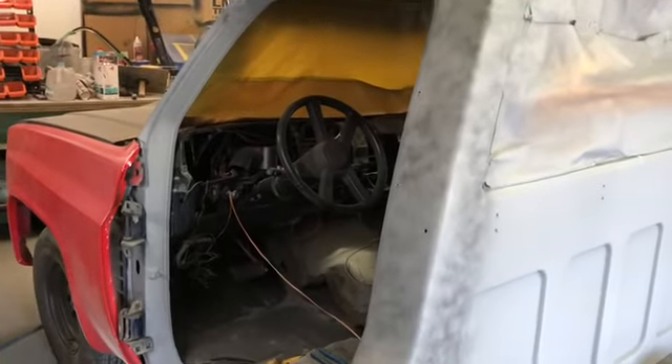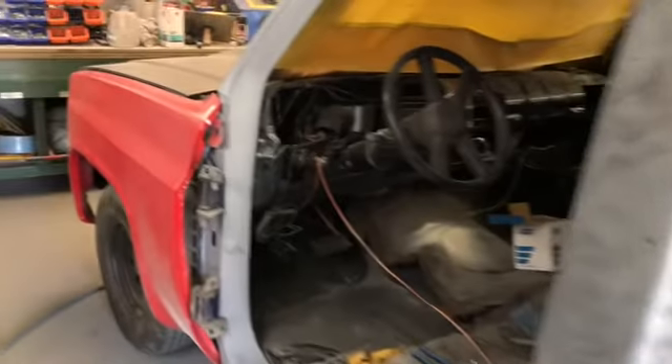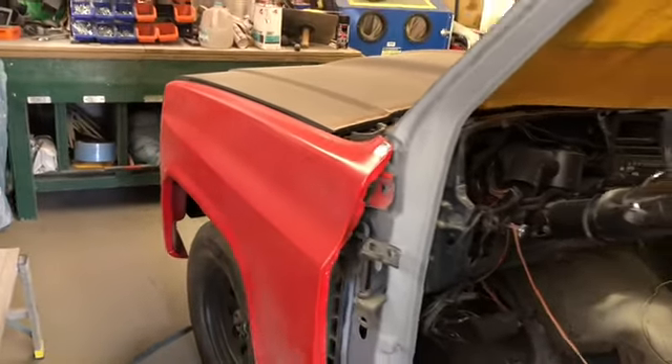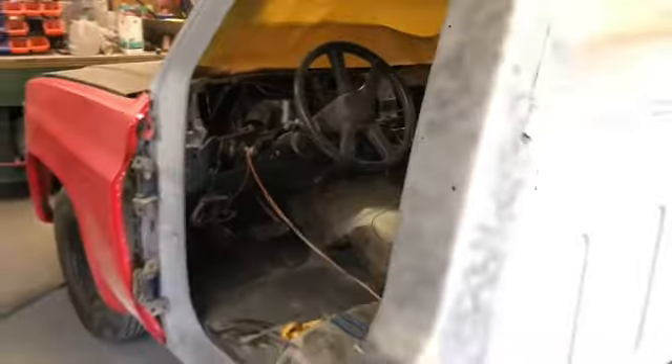We won't be using the Cobra King door on this side — that one was really horrible. It looks like the red fender fits better on this side, so we'll know a little more once the other door is back on.